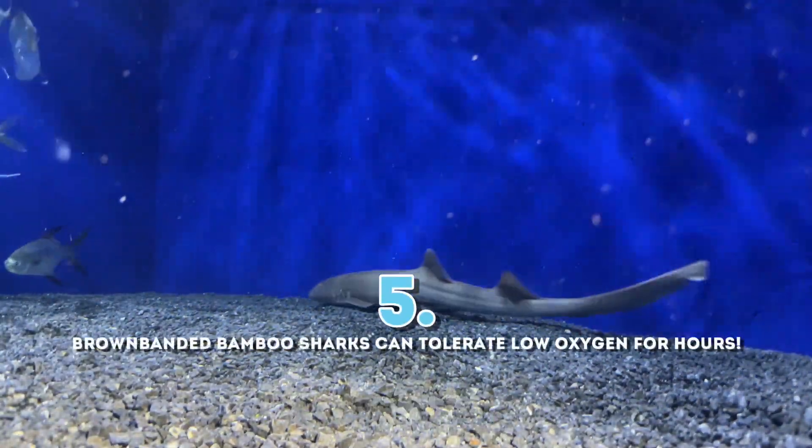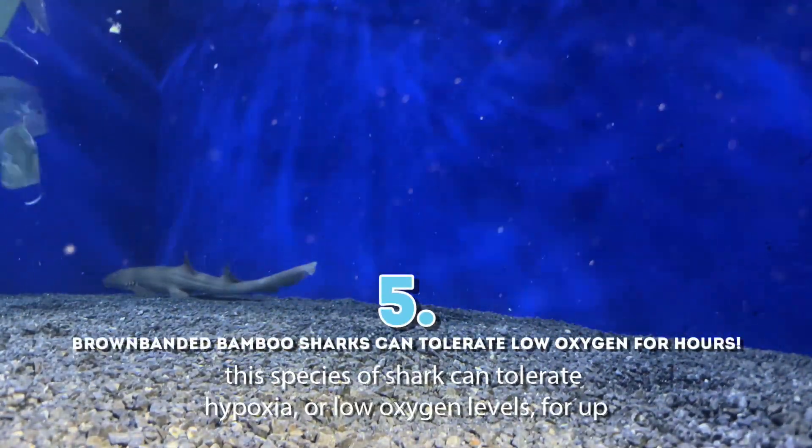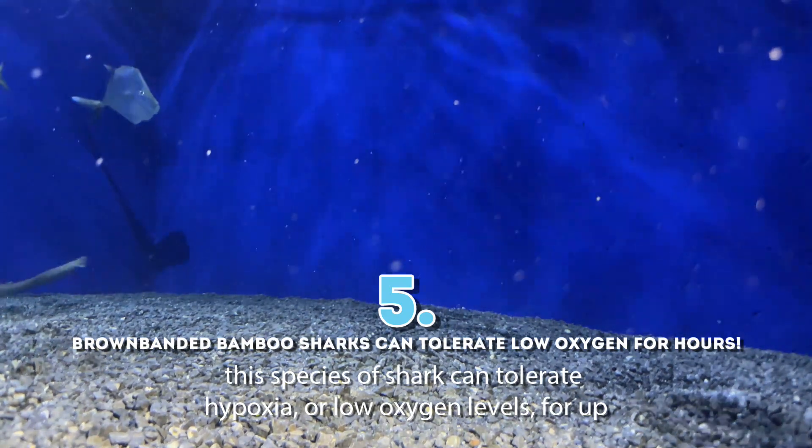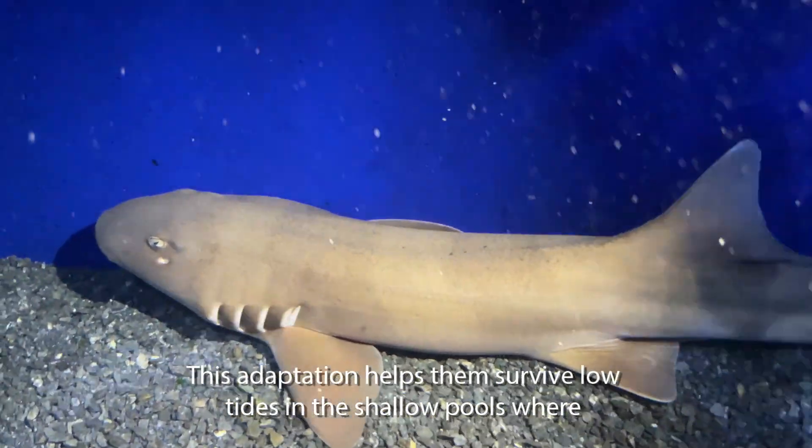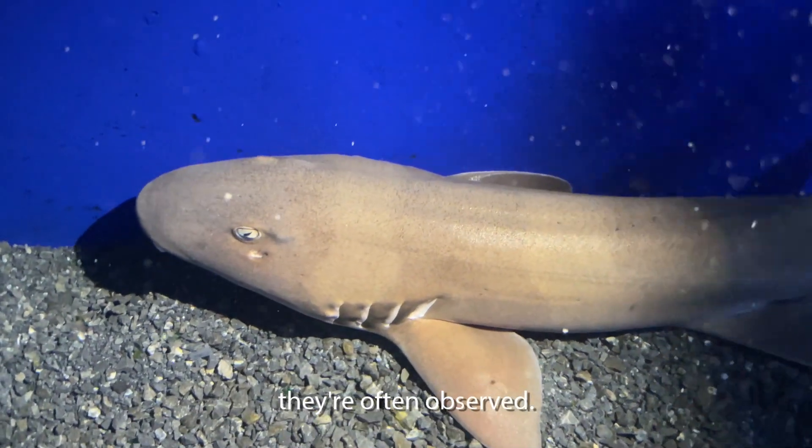And five: surprisingly, this species of shark can tolerate hypoxia, or low oxygen levels, for up to 12 hours. This adaptation helps them survive low tides in the shallow pools where they're often observed.